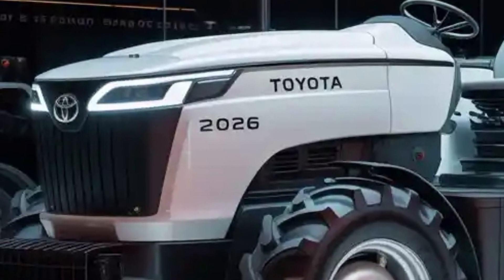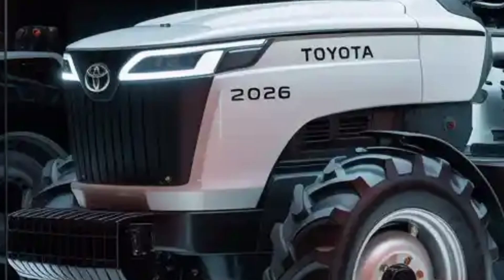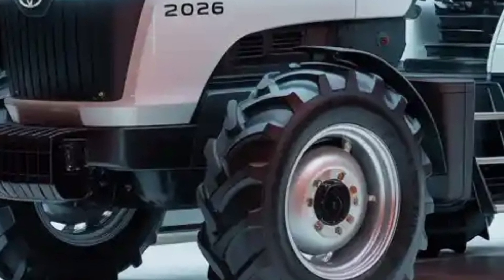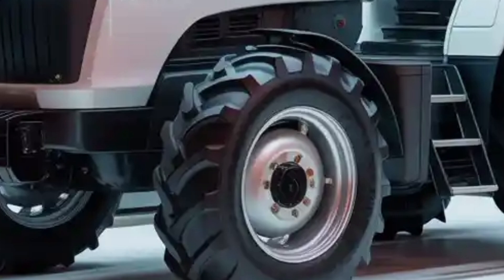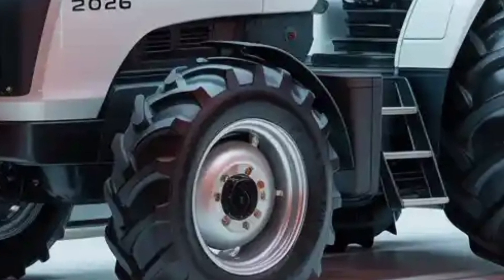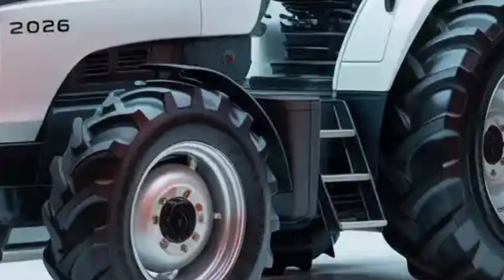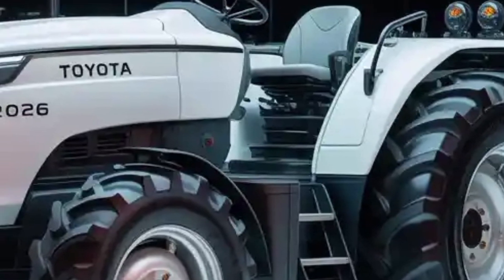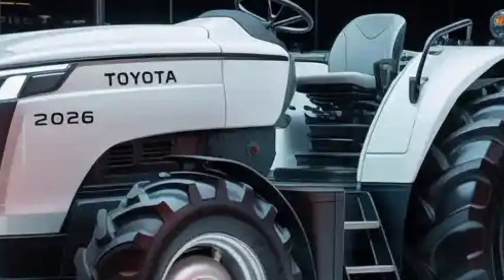Sustainability is another major theme embedded in this machine. Beyond the emission-free electric model, Toyota has ensured that even the diesel versions operate with ultra-low emissions, using exhaust after-treatment systems and biofuel compatibility. The hybrid version optimizes energy use by switching between electric and diesel power seamlessly.